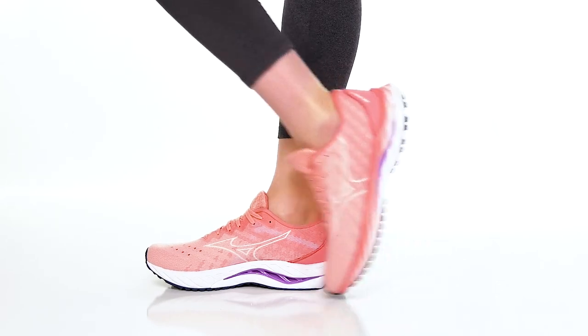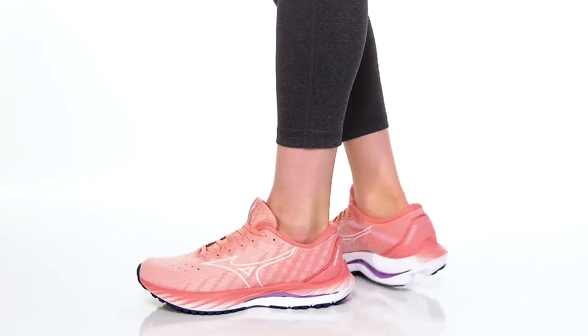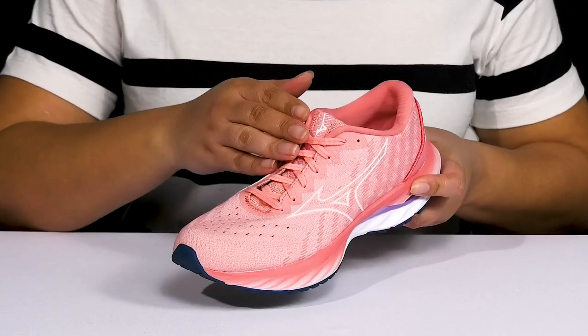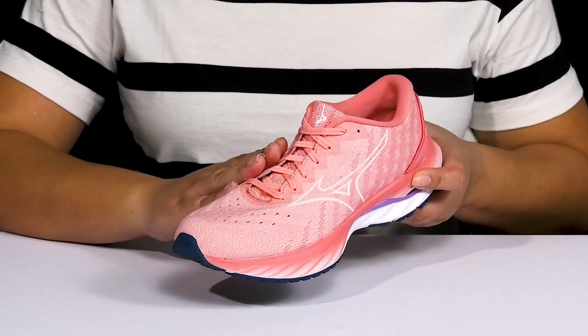Make your outdoor travel more comfy and convenient when you wear these shoes by Mizuno. They feature a textile upper with a round toe silhouette and a functional lace-up closure to give you a secure and custom fit.